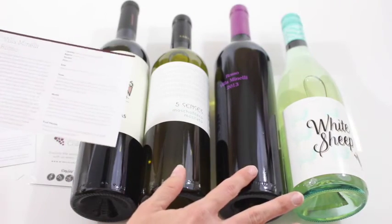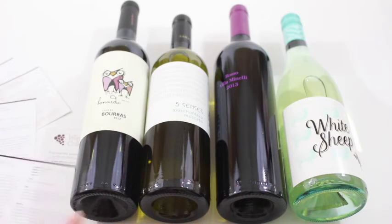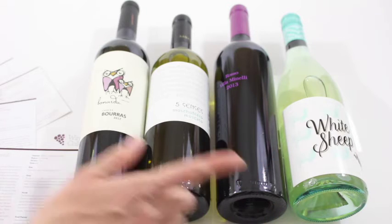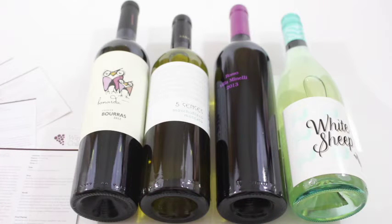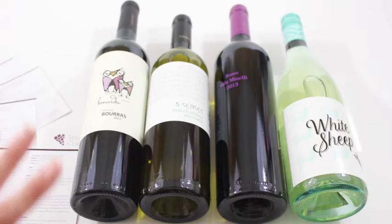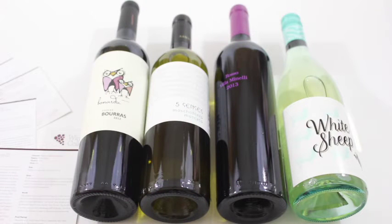First up we have the Villa Minnelli Rosso. This one is a Merlot Cab Sauvignon and it is from Italy. It has a medium body. I'm really into reds — I really like Malbecs and things like that, so full body. I'm glad this is a medium; it'll be a nice little change for me. I'm really looking forward to trying that one.